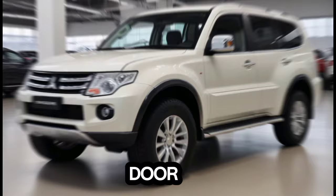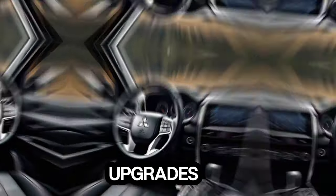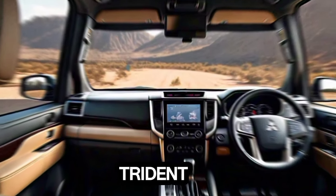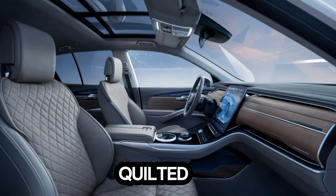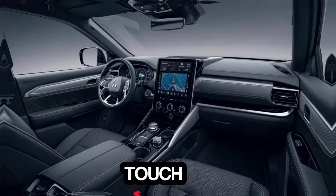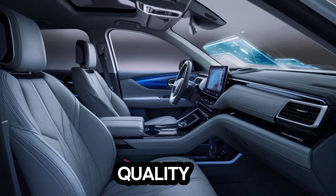Cracking open the door, the interior retains some familiarity from the previous model, but there are some key upgrades. The most noticeable is the new steering wheel, borrowed from the Triton. It feels great in your hands, and the overall design is a step up. The seats are definitely worth mentioning — the front row gets quilted black leather with maroon side bolsters. It's a nice touch of luxury that elevates the cabin ambience. The rest of the interior feels well-built and uses quality materials.